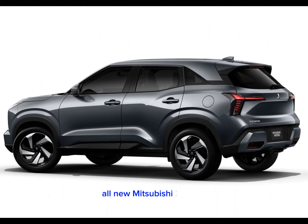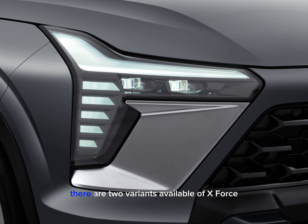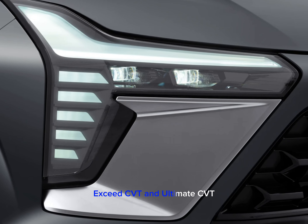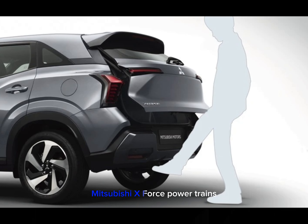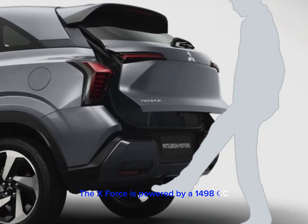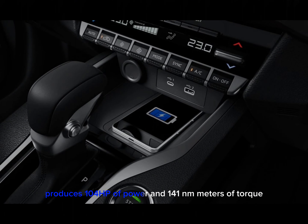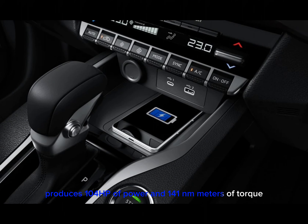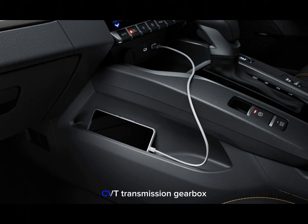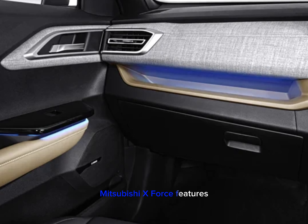The 2025 Mitsubishi X-Force is available in two variants: Exceed CVT and Ultimate CVT. It is powered by a 1498cc four-cylinder petrol engine producing 104 hp of power and 141 Nm of torque, paired with a variable speed CVT transmission gearbox.